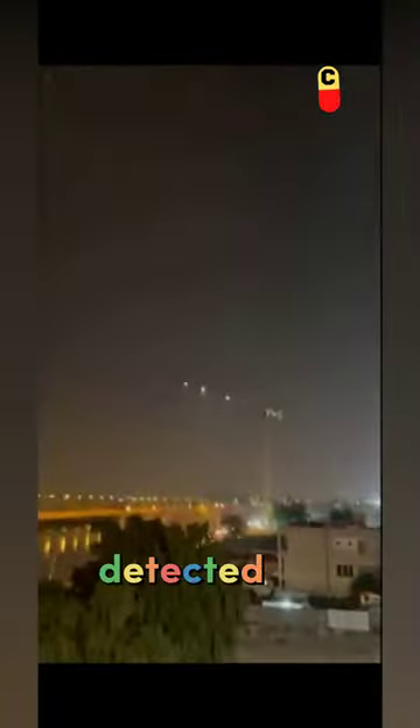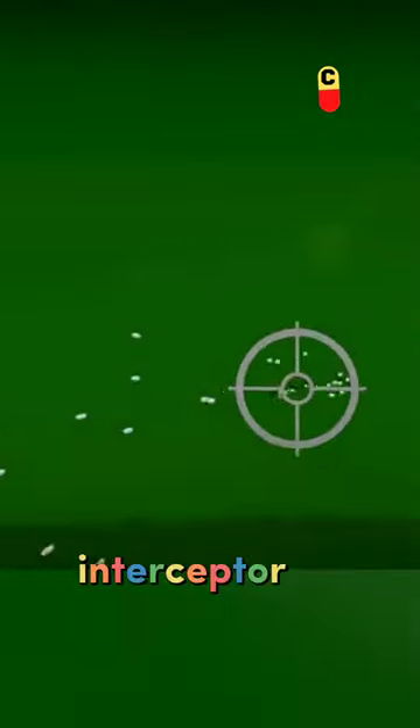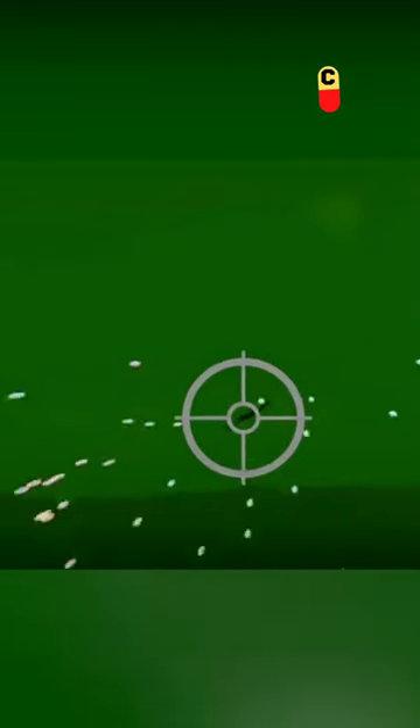Once a threat is detected, the system calculates the trajectory of the projectile and determines if it poses a threat to a protected area. If the projectile is deemed a threat, the system launches an interceptor missile to destroy it before it reaches its target.